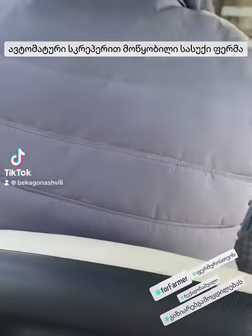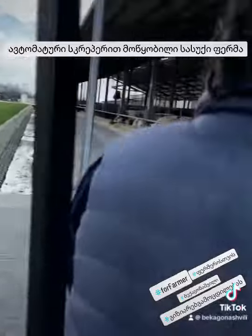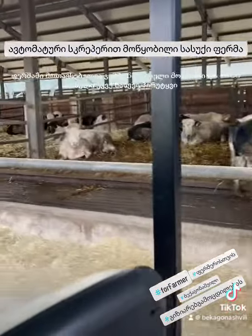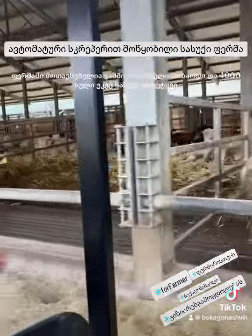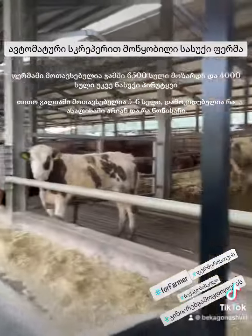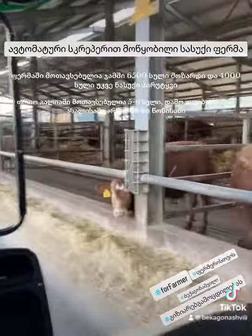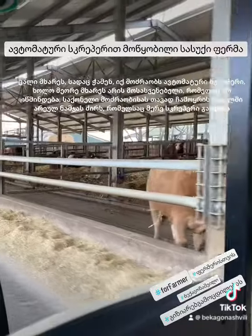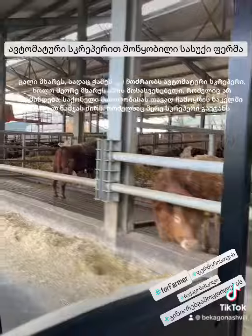This is the automatic stable — never needs cleaning. The sheet comes down, the automatic scraper moves the sheet, all is automatic. The fresh hay is coming from above, the robot cleans it, and the cattle push it down as it falls. Very good system.